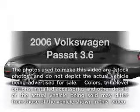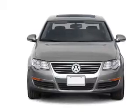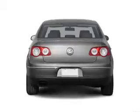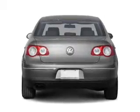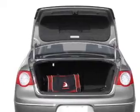Get noticed in this 2006 Volkswagen Passat. This is the set of wheels you've been looking for, with a reliable six-cylinder engine that responds smoothly to its six-speed automatic transmission. Premium wheels lend a distinctive appearance. Anti-lock brakes help you bring your vehicle to a safe stop. The sunroof lets fresh air in.